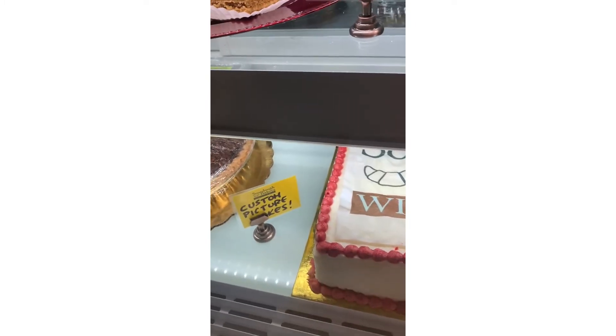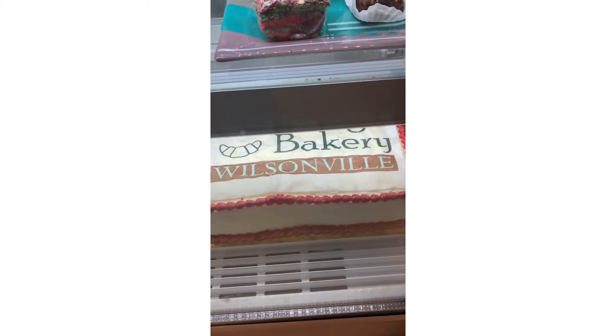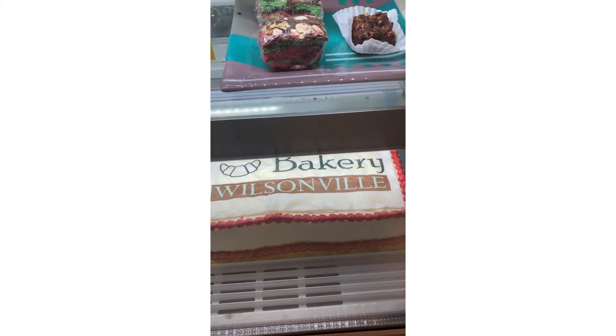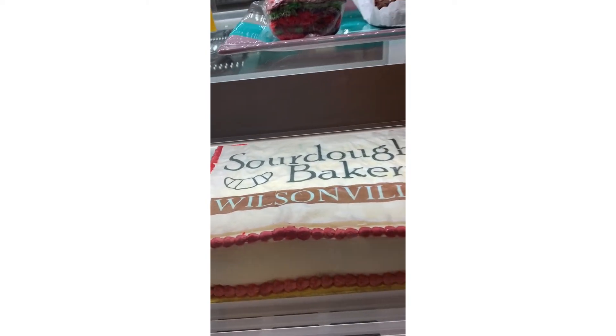This is a picture cake — that is a picture of our logo. We have custom picture cakes, so you can get a picture of your pet or your children or anything that's important to you and we will put it on a cake for you.